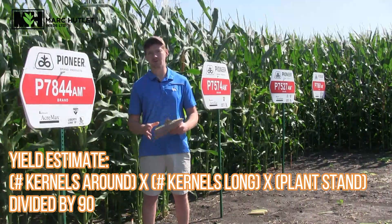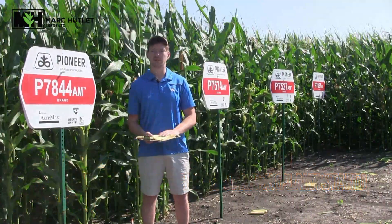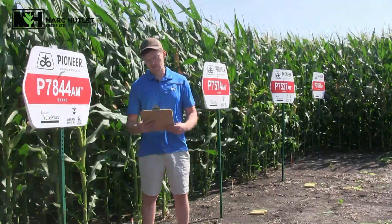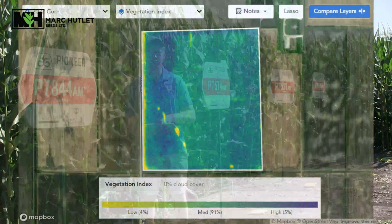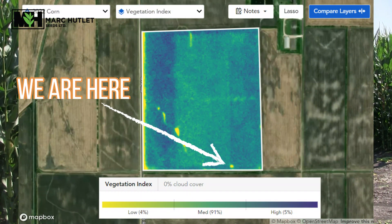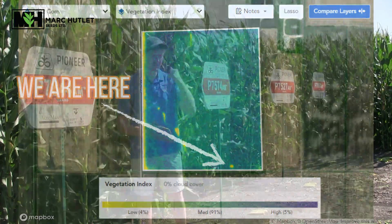If you have any questions about doing this, feel free to give any one of us a call or we'll come in there and do one with you. Granular also has some great tools for getting a pretty good picture of where your crop's at. It shows the consistency and where you should be taking these yield estimates from.